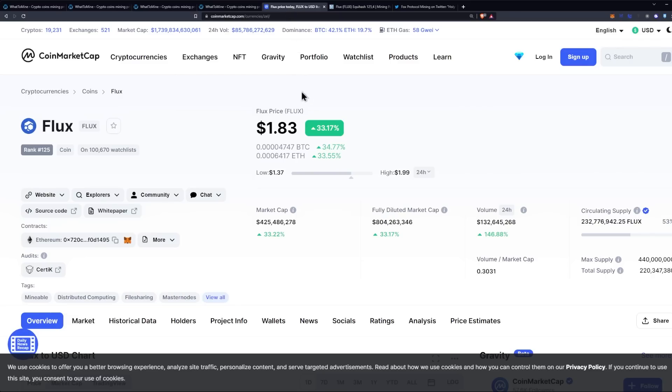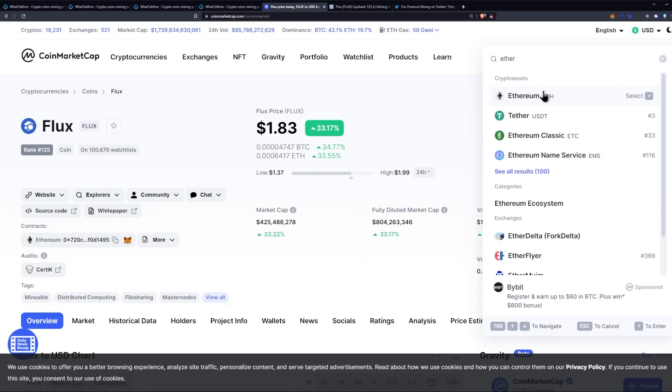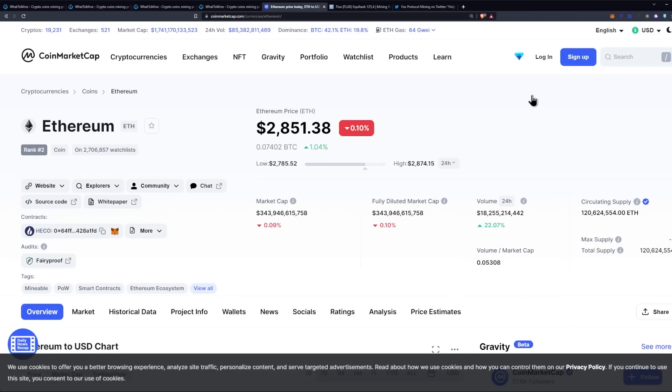If we compare the Flux increase in price to Ethereum, you will notice that it is having an effect because Ethereum is still sitting right at that $2,800 level. So the question comes into play: should you go out and upgrade all your rigs to mine Flux?